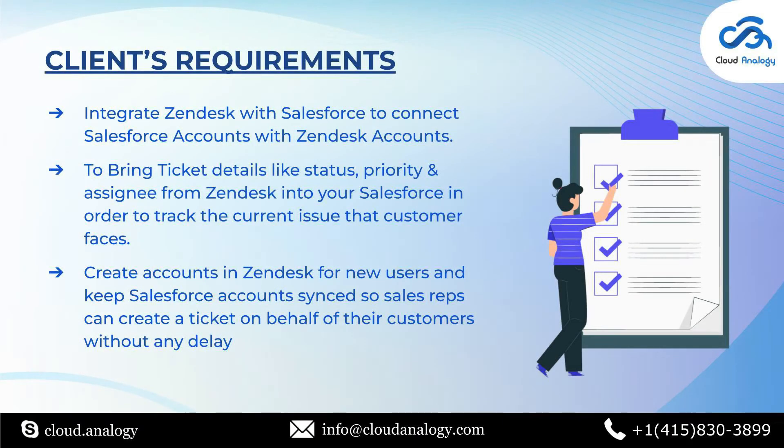Moving on to the project demo. The first client requirement was to integrate Zendesk with Salesforce to connect Salesforce accounts with Zendesk accounts, making it easier by allowing Zendesk tickets to be viewed in Salesforce from the contact, lead, account or opportunity page. Secondly, the client wanted to bring ticket details like status, priority and assignee from Zendesk into Salesforce to track current customer issues. Lastly, the client required creating accounts in Zendesk for new users and keeping Salesforce accounts synced so sales reps can create tickets on behalf of customers without any delay.